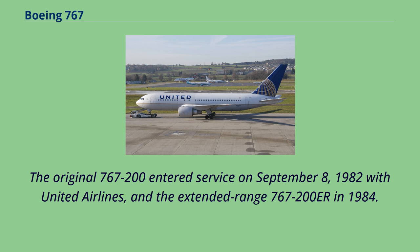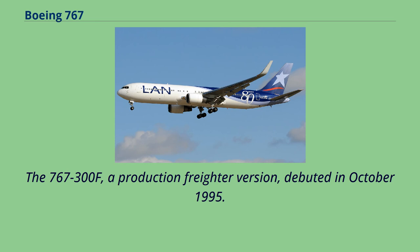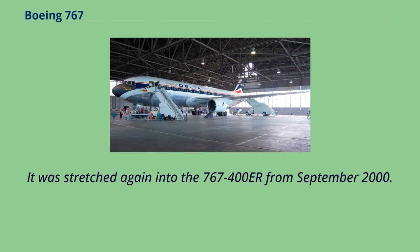The original 767-200 entered service on September 8, 1982 with United Airlines, and the extended-range 767-200ER in 1984. It was stretched into the 767-300 in October 1986, followed by the 767-300ER in 1988, the most popular variant. The 767-300F, a production freighter version, debuted in October 1995. It was stretched again into the 767-400ER from September 2000.